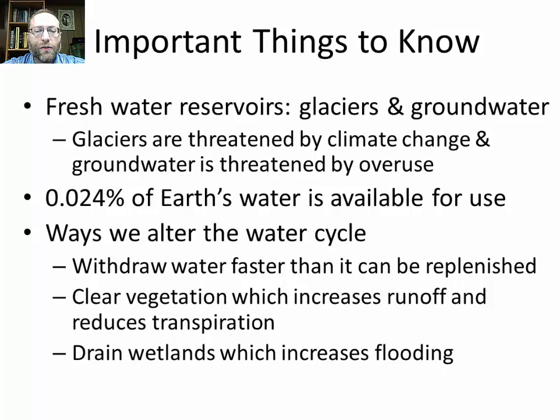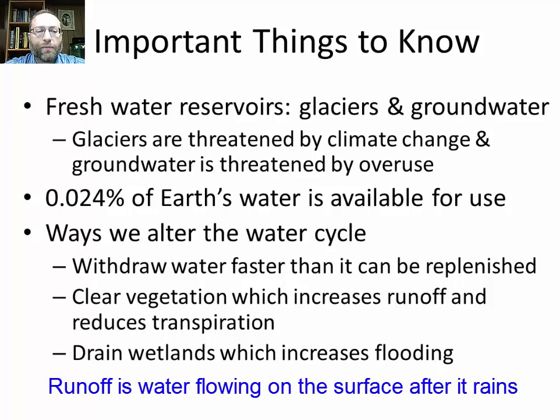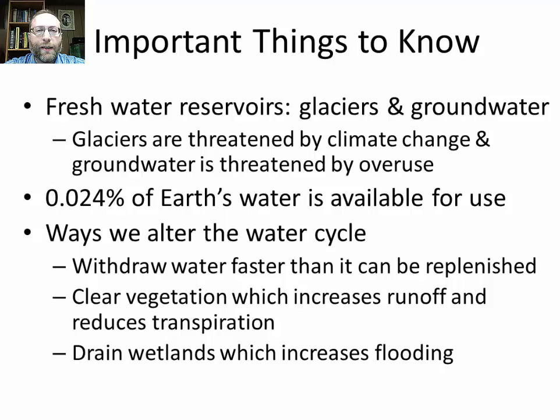The ways we alter the water cycle: we can withdraw water faster than it can be replenished — for example, the Colorado River is used for drinking water, agriculture, and ecosystems, but so much water is withdrawn that the river usually runs dry before reaching the Gulf of California. We also clear vegetation to make shopping malls, parking lots, cities, or farms, which increases runoff and reduces transpiration. We drain wetlands, which increases flooding because wetlands hold water and prevent it from being released all at once; coastal wetlands can also stop flooding from nor'easters or hurricanes.